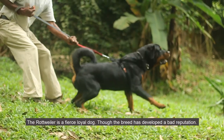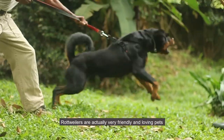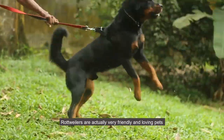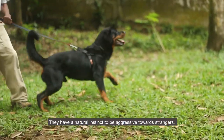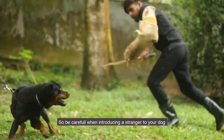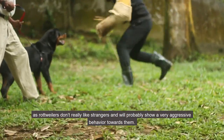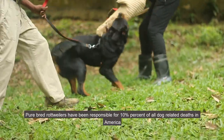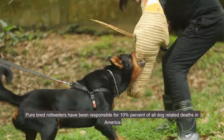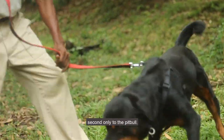The Rottweiler is a fierce, loyal dog, though the breed has developed a bad reputation. Rottweilers are actually very friendly and loving pets, but they have a natural instinct to be aggressive towards strangers. So be careful when introducing a stranger to your dog, as Rottweilers don't really like strangers and will probably show very aggressive behavior towards them. Purebred Rottweilers have been responsible for 10 percent of all dog-related deaths in America, second only to the pit bull.